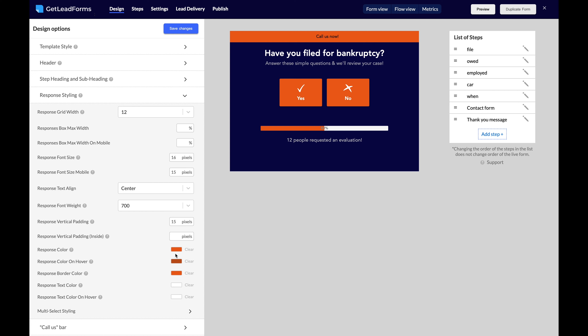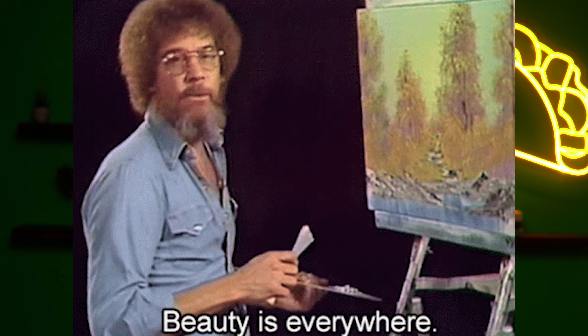Customize the style and design to match your website's look and feel — just pick the colors you want and see the changes in real time without needing to touch any code. When you're ready, preview the lead form to see all your hard work come together. Now that your lead form is built and looking extra fly, it's time to move on to what you really care about: getting leads.